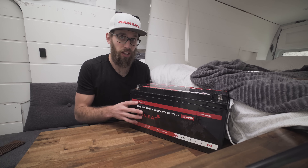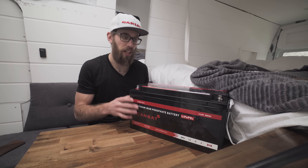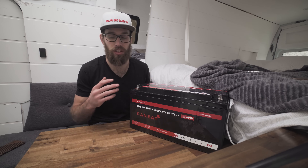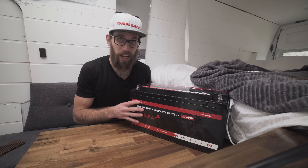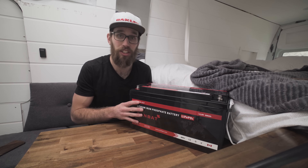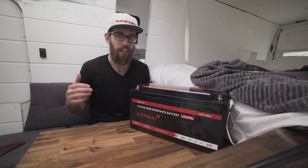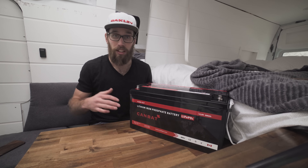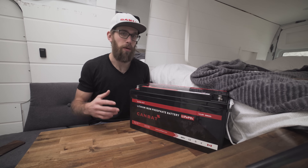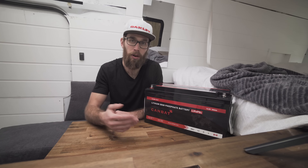Then it turns on the internal heating element and uses power to heat the battery until it reaches the temperature where it will start charging again. This battery can charge down to minus 35°C. That means you're not leaving your van's heating system running all the time burning diesel fuel — or propane or electric — just to keep your battery warm.